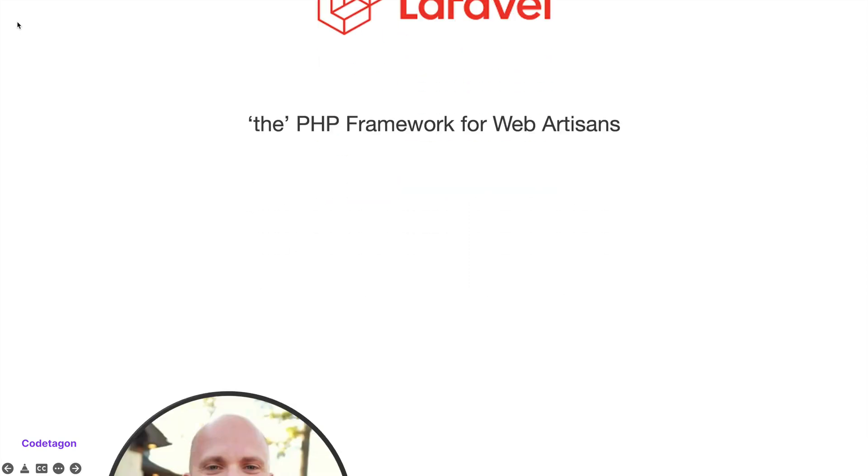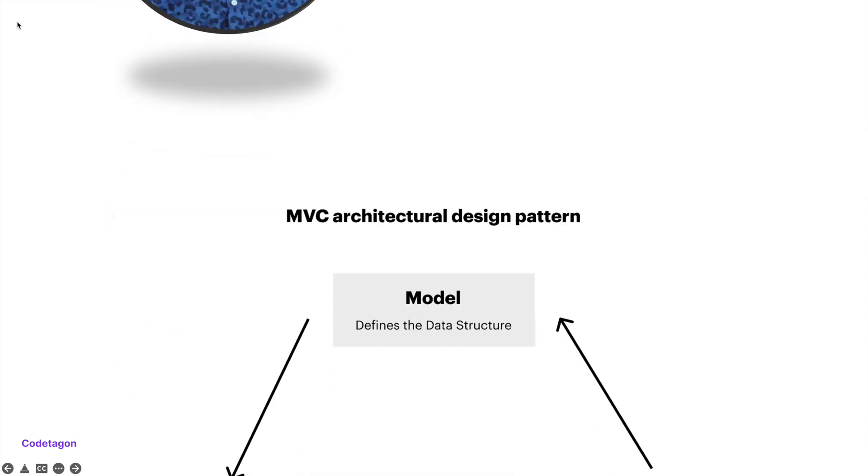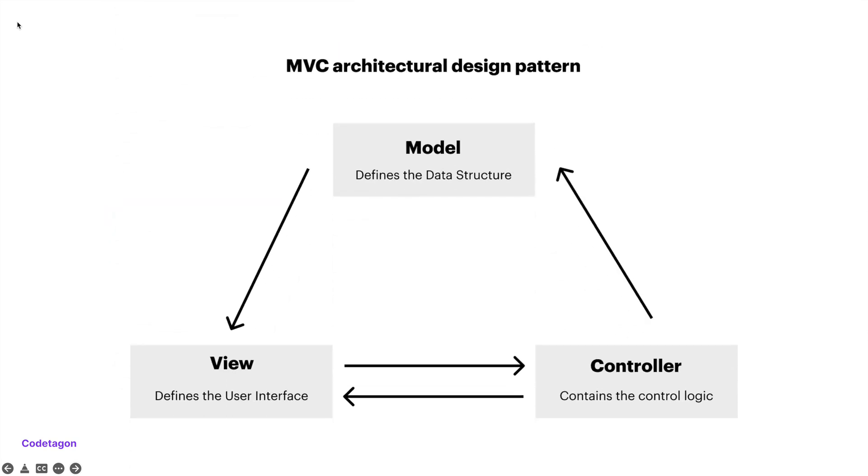It was created by Taylor Otwell and the first version was released around June 2011. It utilizes the MVC architectural design pattern where the model defines the data structure and communicates with the database. The view handles the user interface and the controller is used for performing different actions. It basically contains the control logic of the application.